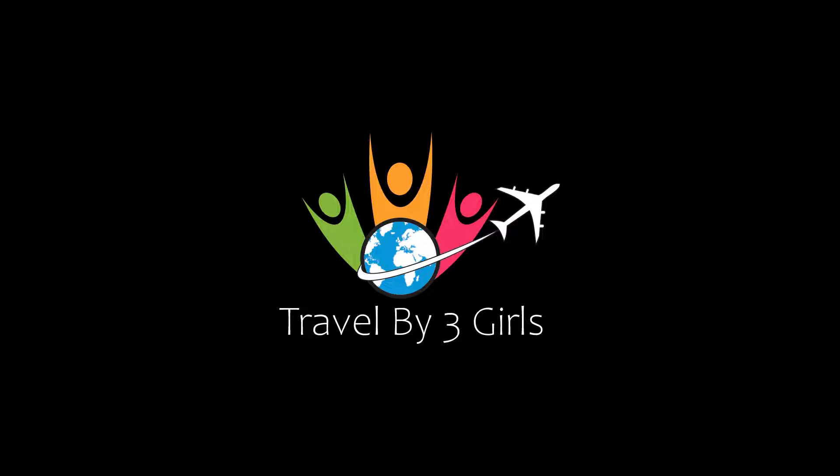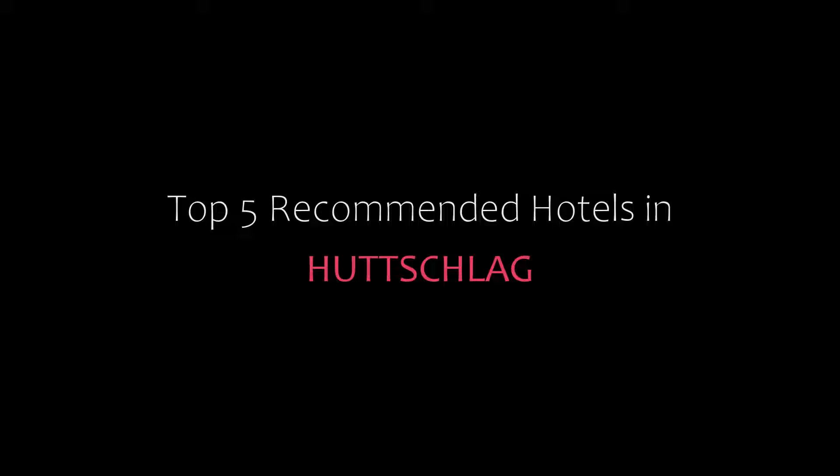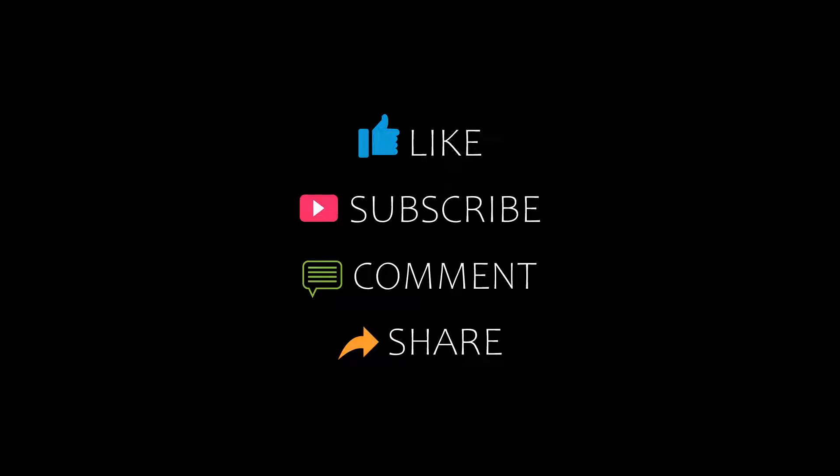Hello everyone and welcome back to our channel. You are watching a new video on the topic of top hotels. Please subscribe to our channel and don't forget to like, share and comment. Let's start the video.